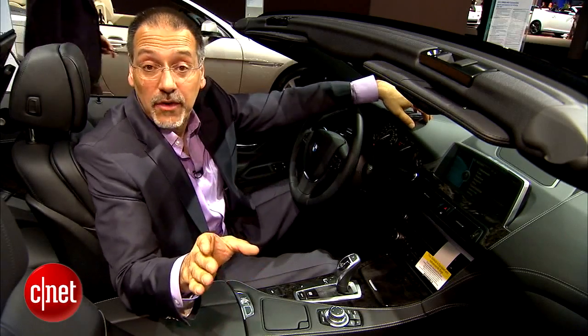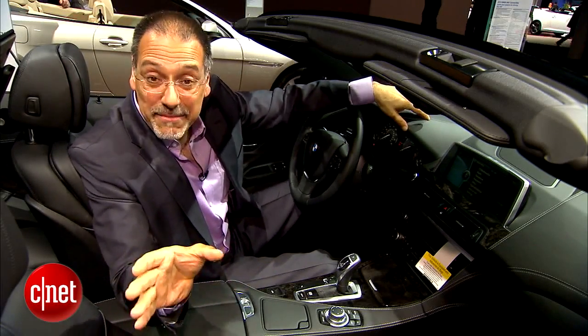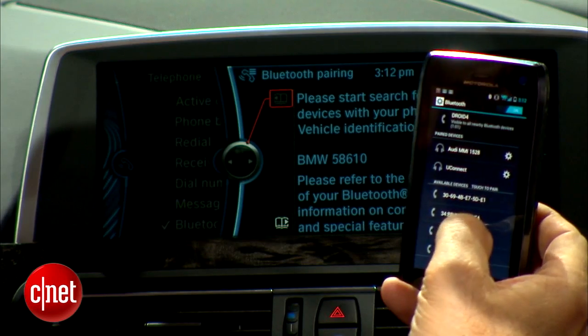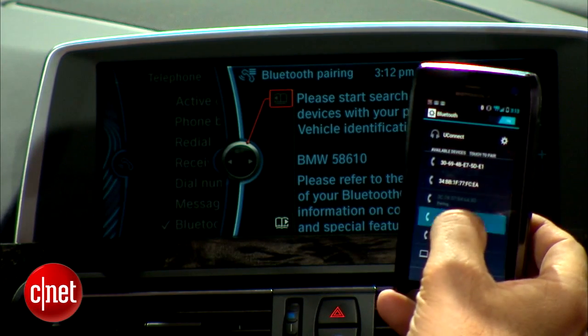One last thing coming in iDrive 4.2 that you'll see in the newer BMWs is the cheater's nightmare — the ability to pair two phones at once, so you and your wife's phone can be paired at the same time, and it merges the phone book. Your contacts are all there together in one scroll, but you can see where that could go left for some people.